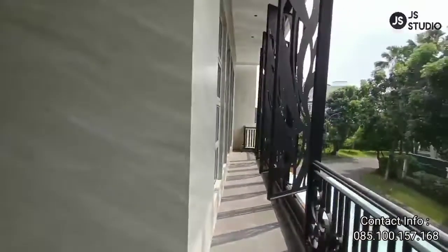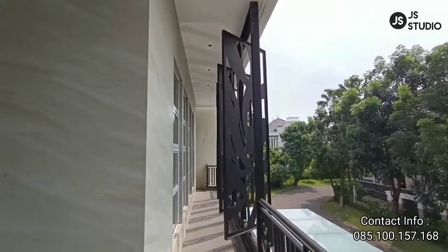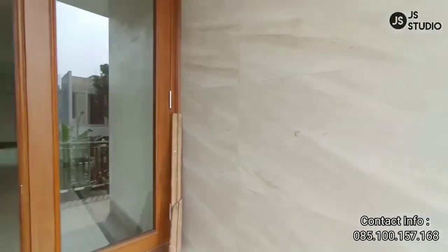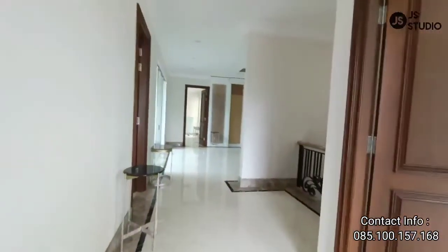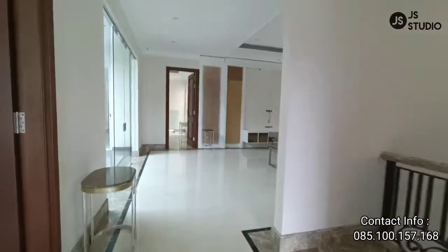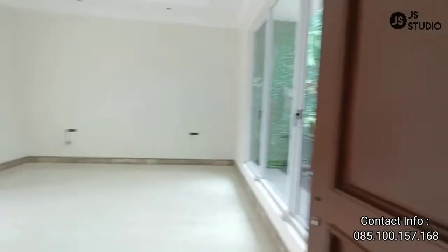Kita lihat sekali lagi dari jauh — tampak lebih indah, tampak lebih mewah dan lebih megah. Jadi kalau posisi di lantai dua ini, jika tidak menggunakan lampu, rumah ini sangat bagus sekali pencahayaannya.